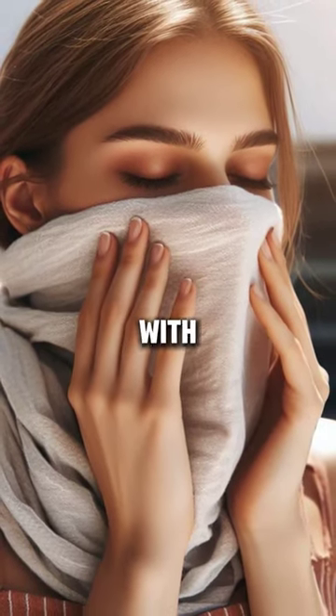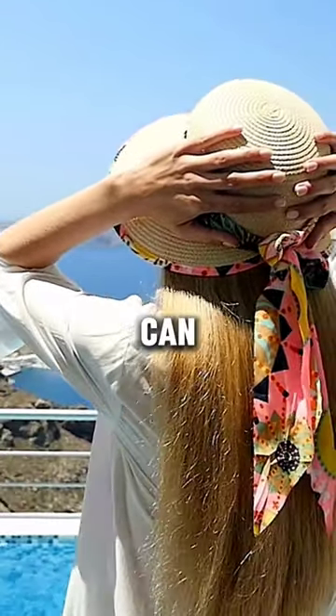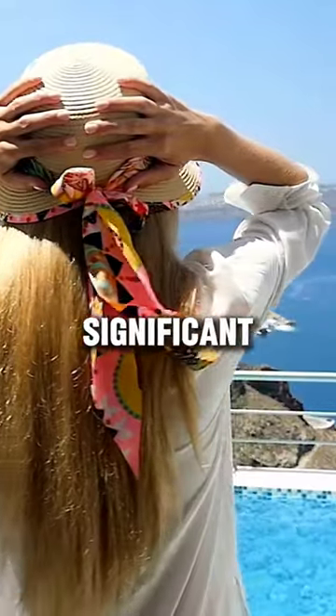1. Cover with cloth. Covering your skin with protective clothing and a hat can ward off UVA and UVB rays, thus offering significant protection.